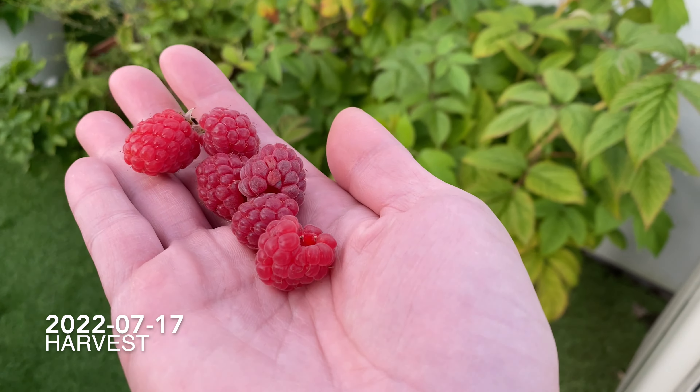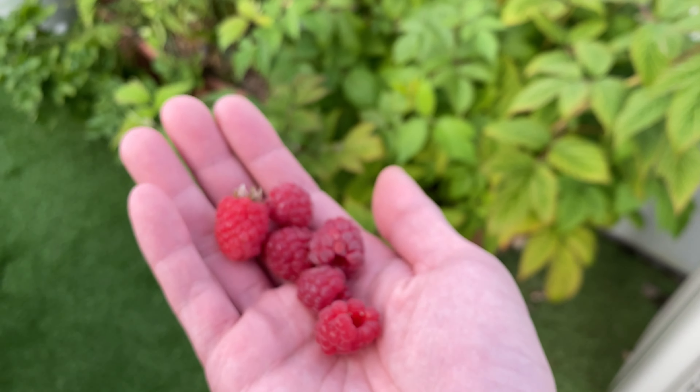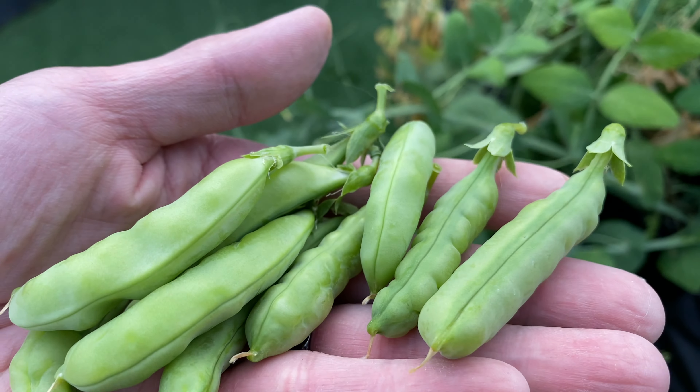And the third harvest was on the 17th. Also harvested some sweet peas.